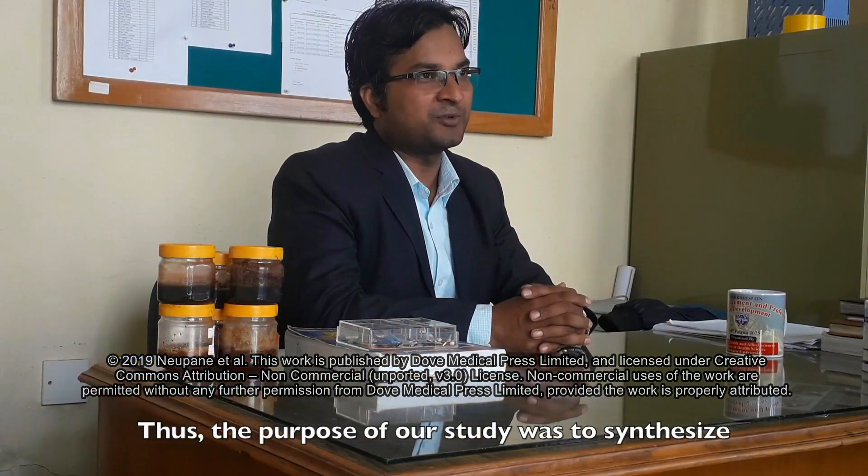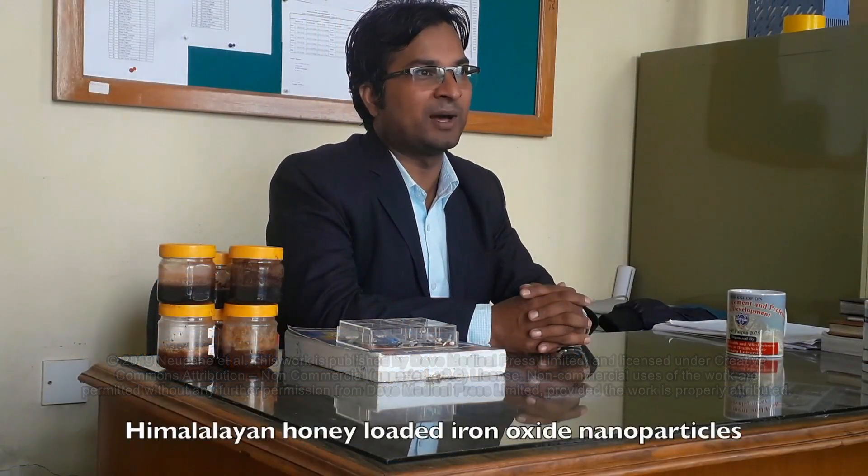Thus, the purpose of our study was to synthesize Himalayan honey-loaded iron oxide nanoparticles and study their antioxidant and antimicrobial activities.